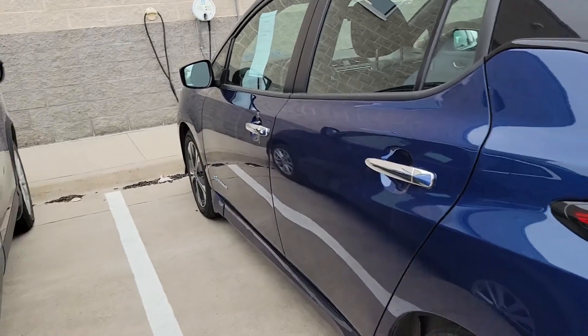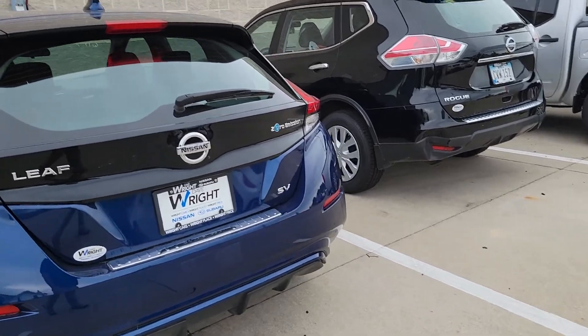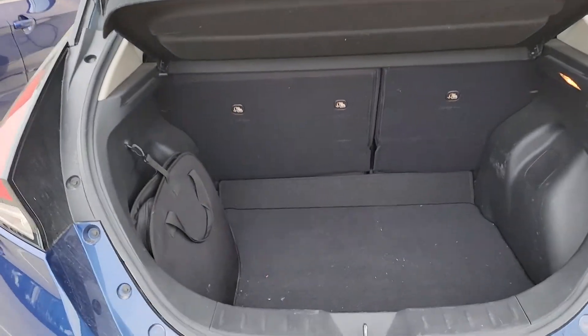This one is in that beautiful blue they made for this year. It's a 2018 SV and comes with a lot of great features like navigation and all kinds of stuff. It's a hatchback, of course, with plenty of room in there for you.